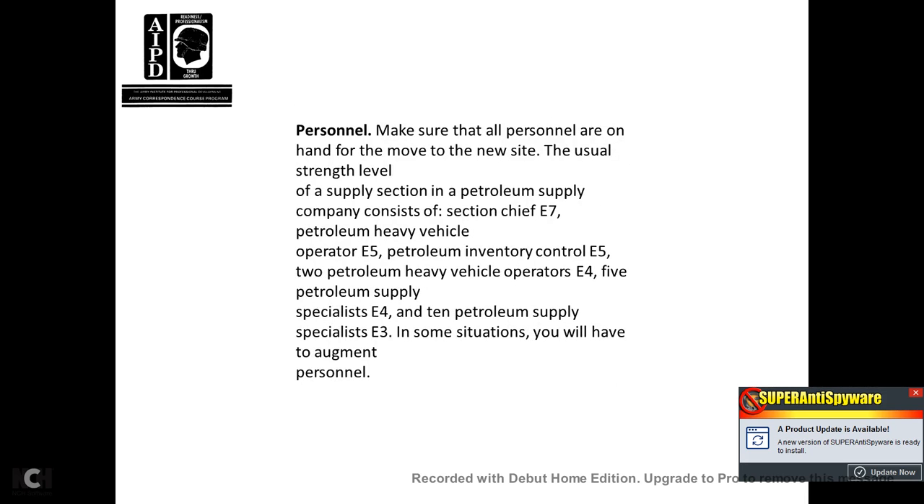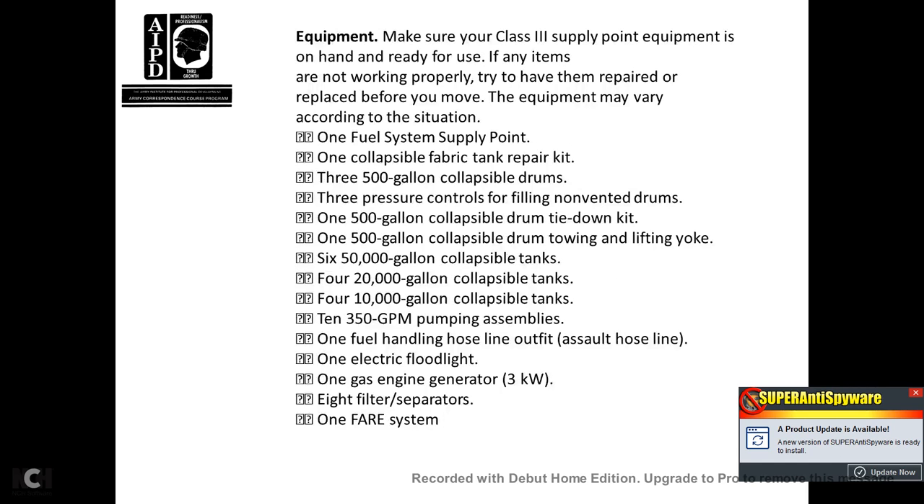Personnel: make sure all personnel on hand are ready to move to the new site. The usual strength of the supply section of a multi-petroleum supply company consists of a section chief E7, a petroleum heavy vehicle operator E5, a petroleum inventory control E5, two petroleum heavy vehicle operators E4, five petroleum supply specialists E4, and ten petroleum supply specialists E3. In some situations, you will have augmented personnel. Equipment: make sure your Class III supply point equipment is on hand and ready for use. If any items are not working properly, try to have them repaired or replaced before you move.